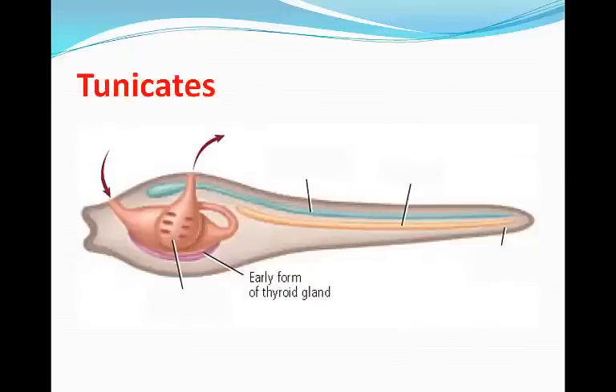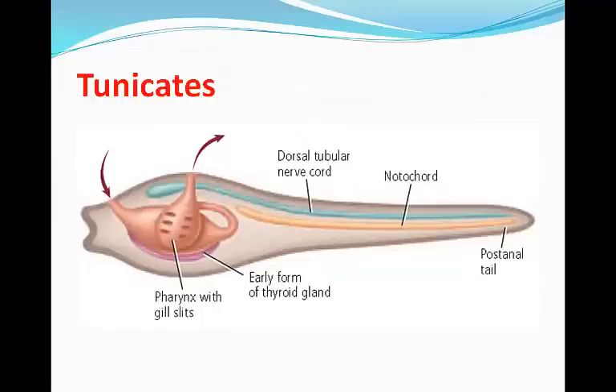Often called sea squirts, tunicates are named for the thick outer covering called a tunic that covers their small sac-like bodies. Most live in shallow water, but some can live in masses on the ocean floor. Generally speaking, feeding tunicates are sessile and only show chordate features in their larval stage — including the notochord, post-anal tail, dorsal tubular nerve cord, and the pharynx with gill slits.